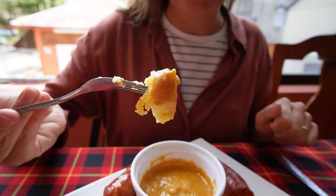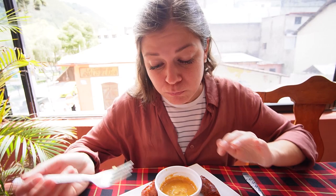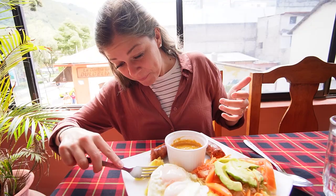It looks so good. Honestly that's really good. It's fried really lightly. I was worried it was gonna come out deep fried and caked in oil, but it's not at all. This is super yum. I don't know why the peanut sauce — I wouldn't think to put them together personally, but this is so good.